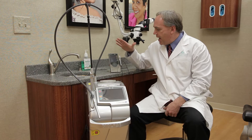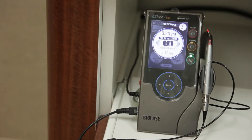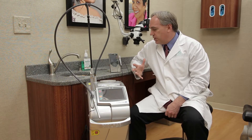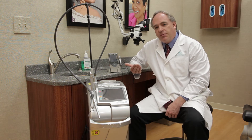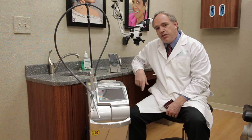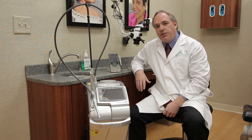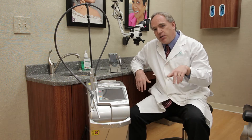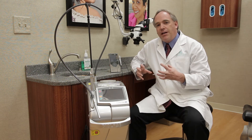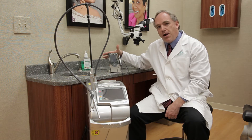The first technology we implemented is a diode laser — this small little laser here. It's pretty much devoted to soft tissue. We can do some things with it in conjunction with our hygiene program to help with gum disease. We can do some reshaping of tissues when the gum levels aren't even during cosmetic procedures, and we can also utilize it to trim tissue when taking impressions to get a better fit for our crowns and bridges. This little tool is a real workhorse in the practice.